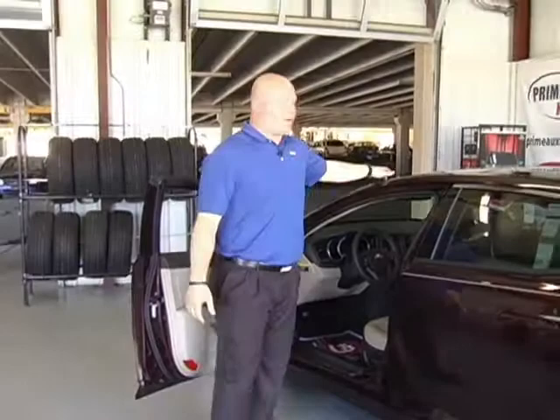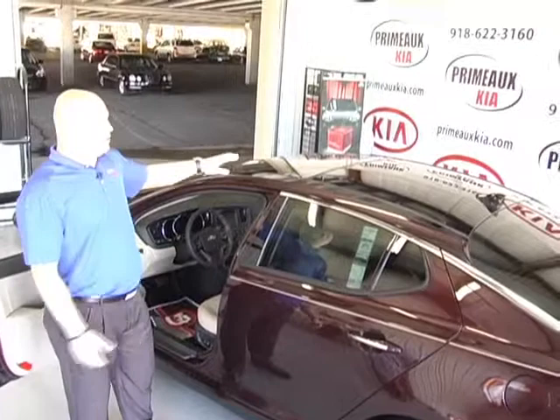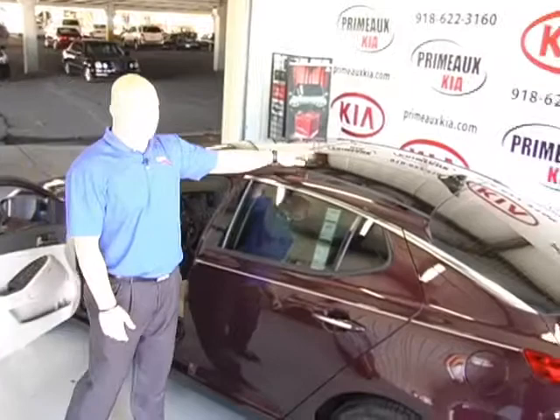What makes this the Premium package is you get the dual panoramic sunroof. You've got one giant sunroof here and one giant sunroof here. The front one will open all the way up — it's the closest thing we've got to a convertible. The back one is stationary just for safety reasons, but the kiddos in the back usually do love that.